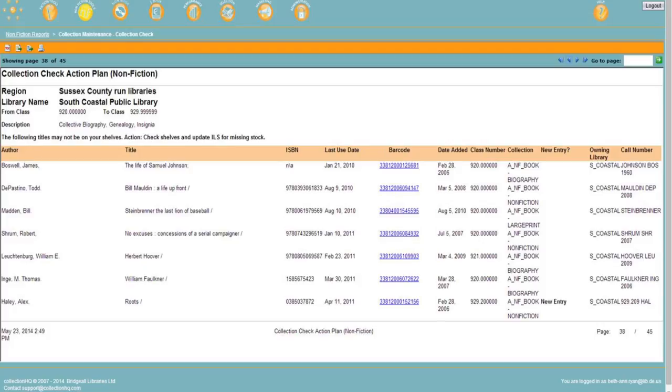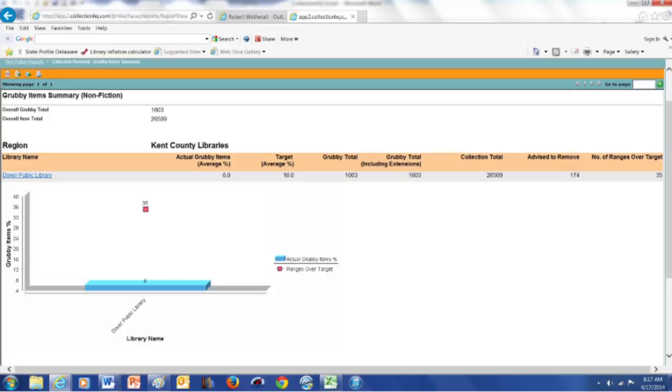CHQ can help libraries keep the catalog accurate by removing titles which are missing from the collection. It can also help libraries identify books and audiovisual materials which are in poor physical shape or which are no longer in demand. CHQ identifies these as grubby or dead titles. This feature will alert libraries of books, CDs, and DVDs which should be replaced or weeded from the shelves, leading to library shelves filled with visually appealing and relevant titles that our patrons want and need.